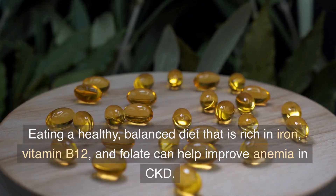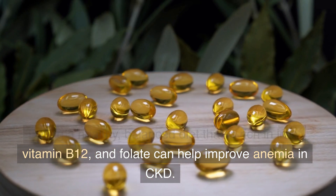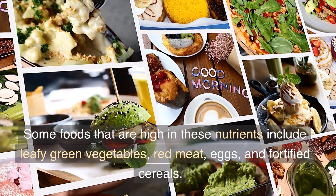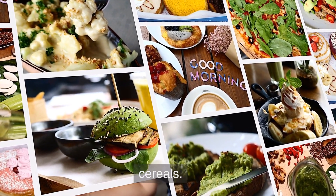Diet: Eating a healthy, balanced diet that is rich in iron, vitamin B12, and folate can help improve anemia in CKD. Some foods that are high in these nutrients include leafy green vegetables, red meat, eggs, and fortified cereals.